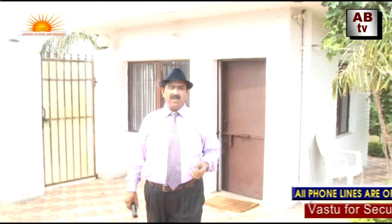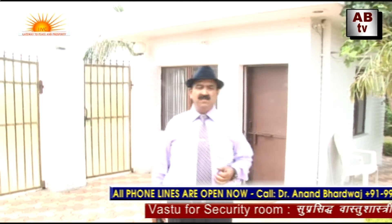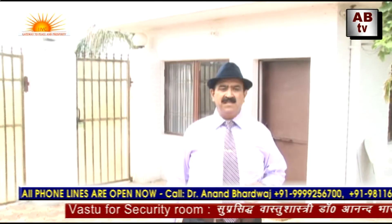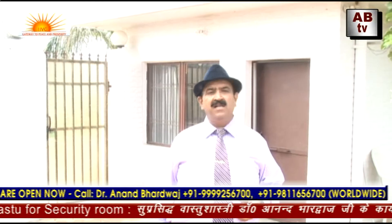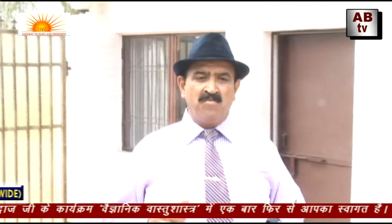Hi, I am Dr. Anand Bhardwaj, the world's highest qualified Vastu consultant with over 39 years of experience in scientific, technical and authentic Vastu Shastra. I welcome all viewers to the new professional and complete series on Vastu program that is purely scientific.